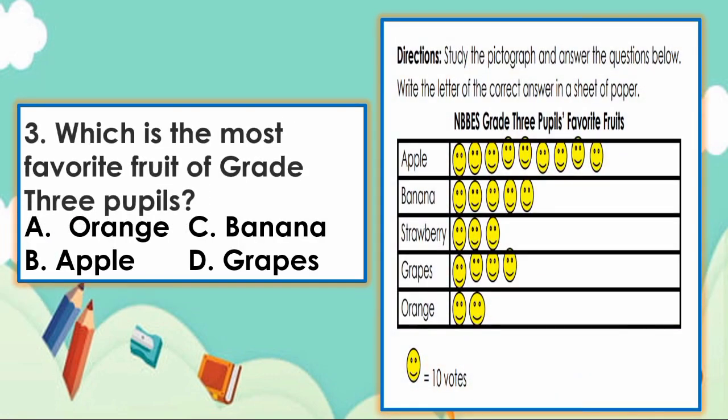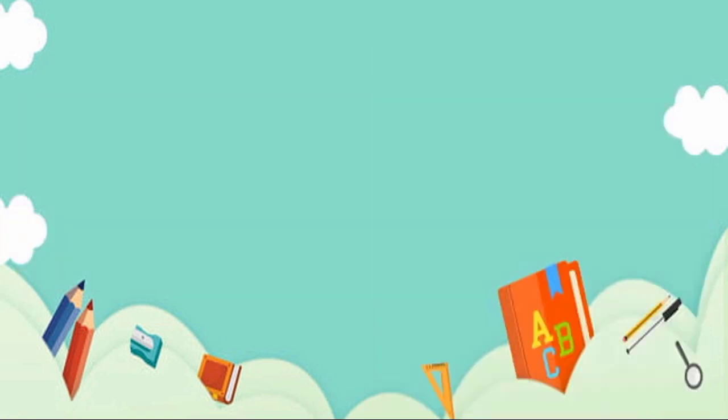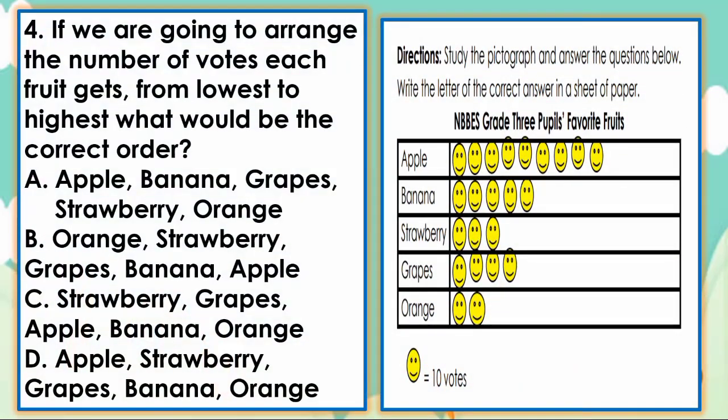Next, number 3. Which is the most favorite fruit of grade 3 pupils? A. Orange, B. Apples, C. Banana, D. Grapes. The answer is letter D — Apple. Very good. Next, number 4. If we are going to arrange the number of votes each fruit gets from lowest to highest, what would be the correct order? The answer is letter B: Orange, Strawberry, Grapes, Banana, and Apple. Very good.